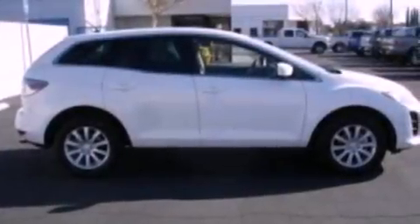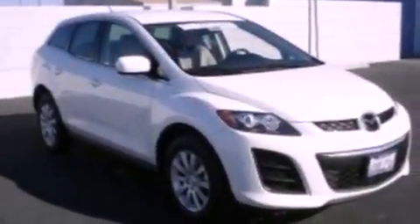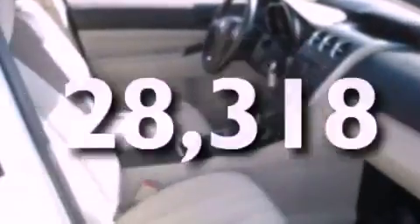The following features are also included: air conditioning, cruise control, full-power accessories, a CD player, a four-wheel independent suspension, a rear spoiler, privacy glass, an anti-lock braking system, keyless entry, and this vehicle has fewer than 29,000 miles on the odometer.